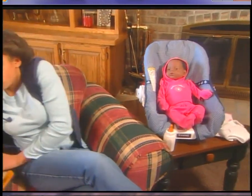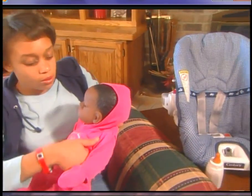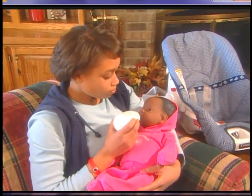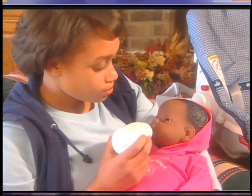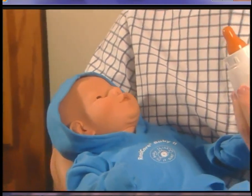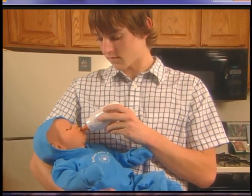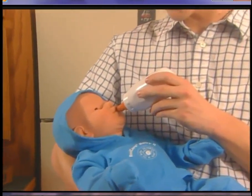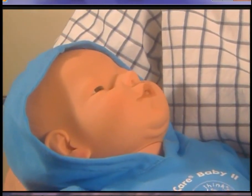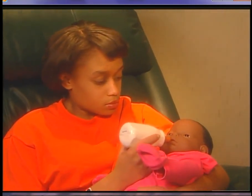When Baby cries and wants to be fed, pick Baby up, listen for the chime, and hold the bottle or breastfeeding device to Baby's lips. It will stop crying and begin making feeding sounds. If the bottle or breastfeeding device is removed from Baby's mouth while it is eating, it will resume crying until it is replaced. Baby must be held while it's fed — if you prop the bottle up, Baby cries after a while. When Baby has had enough to eat, it coos, signaling the end of feeding. Be sure to support the Baby's head during feeding.